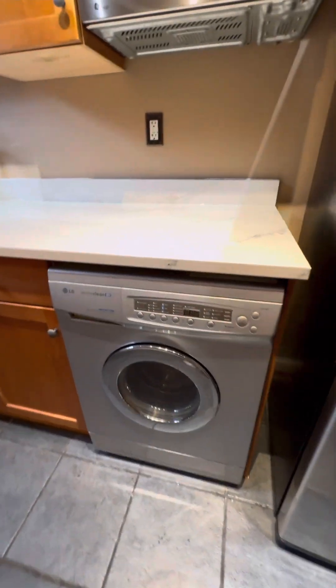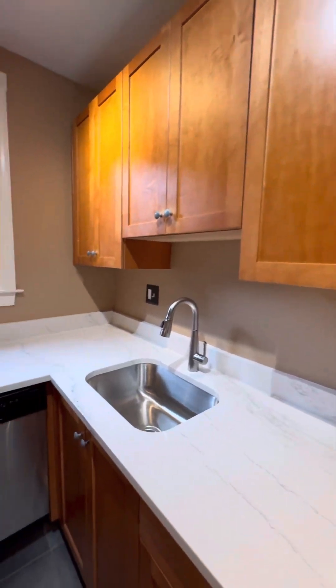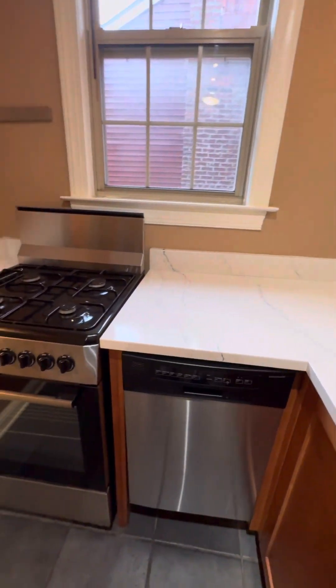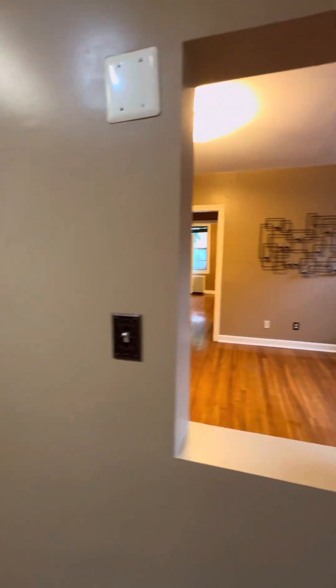So we have an all-in-one combo washer-dryer, mini-microwave, newer countertops, dishwasher, and oven.